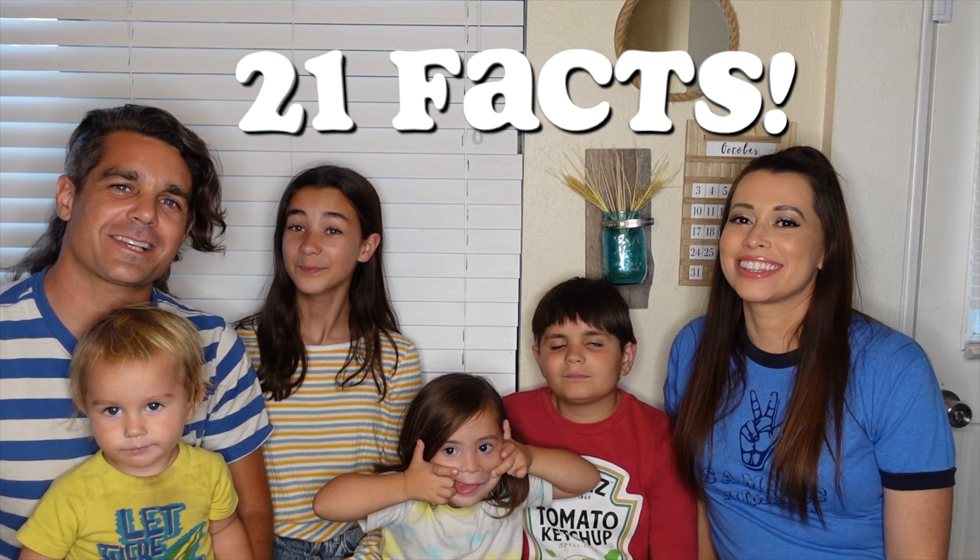Hey guys! Today we are going to bring you 21 facts about Down Syndrome!